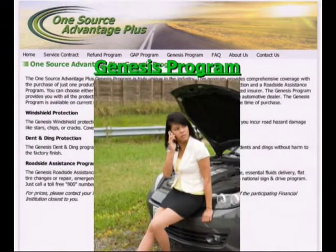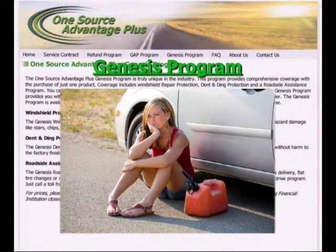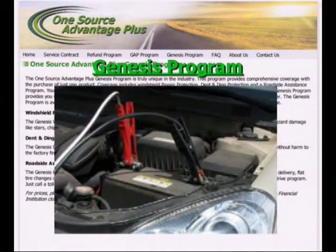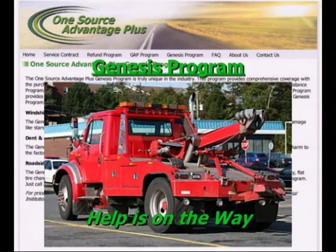And third, the Genesis Roadside Assistance Program provides you with emergency road services like towing, essential fluids delivery, flat tire changes or repairs, emergency battery boost, and lockout protection. This is a national sign and drive program — you just call a toll-free number and help is on the way.